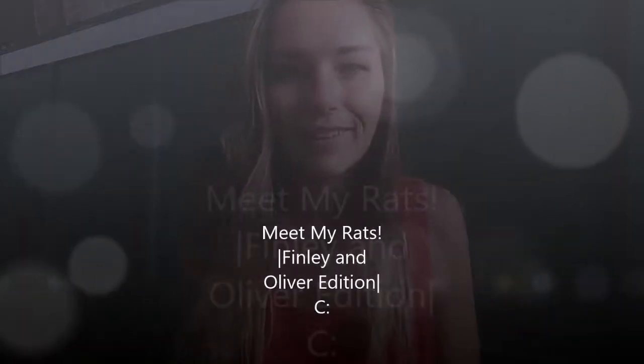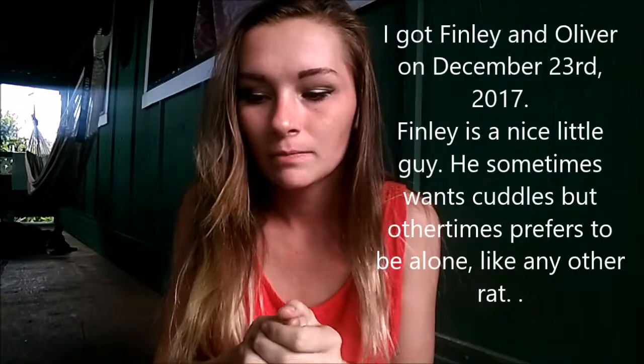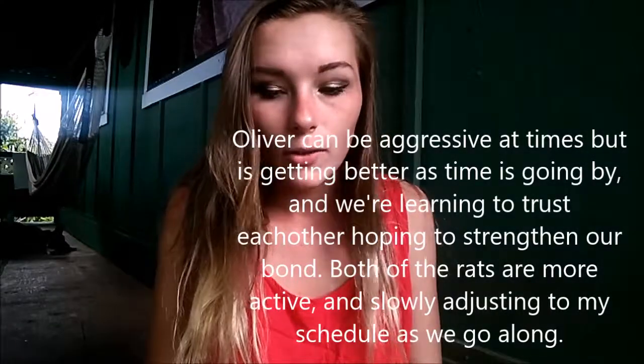Hey guys, welcome back to another video! Today is going to be a 'meet my rats' video. I got Finley and Oliver in December of 2017 and they just turned five months old on March 10th. Their birthdays are November 10th, 2017 — both of them. They're actually sitting on my shoulder right now, if you couldn't tell by the ones in my hair. I'm going to bring them out individually and show you who's who.